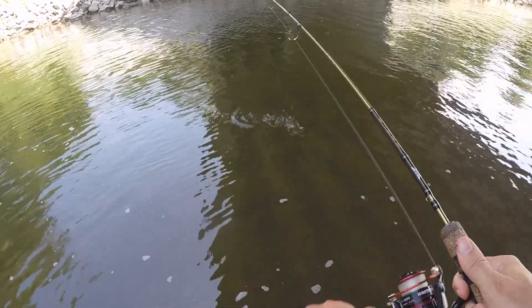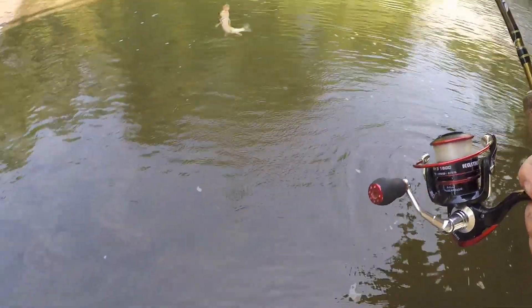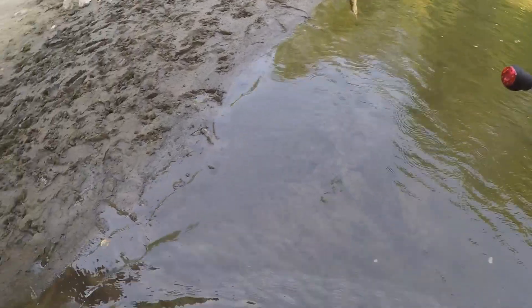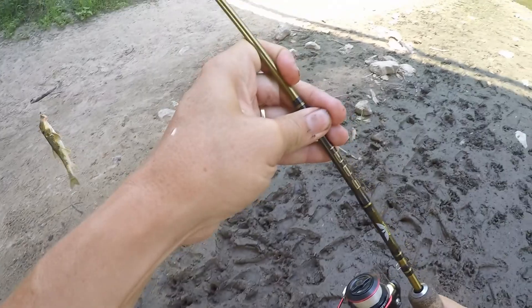Vivian, oh my gosh, new species! I think it's a hog sucker — I think yours was a white sucker. Come here, let's take a look.